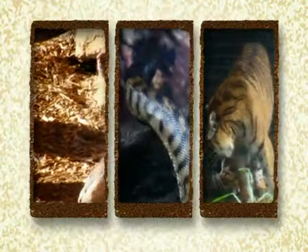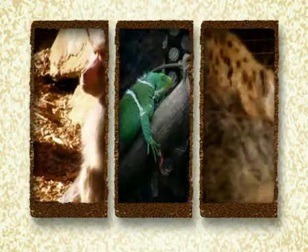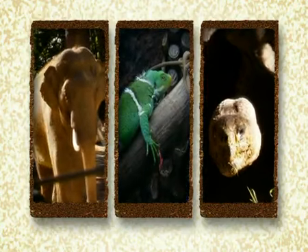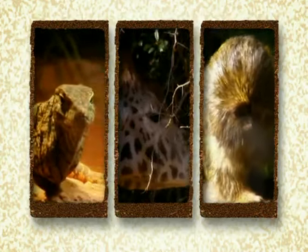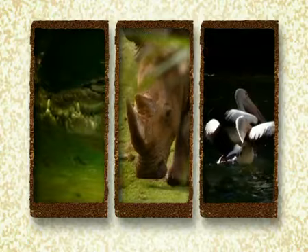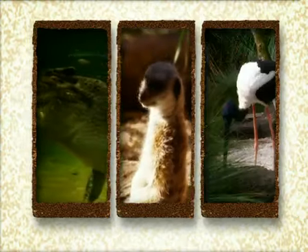So when you visit Perth Zoo, you'll not only enjoy a great day out, you'll be contributing to its vital conservation programs, which will help ensure the survival of many animal species in the wild for future generations.